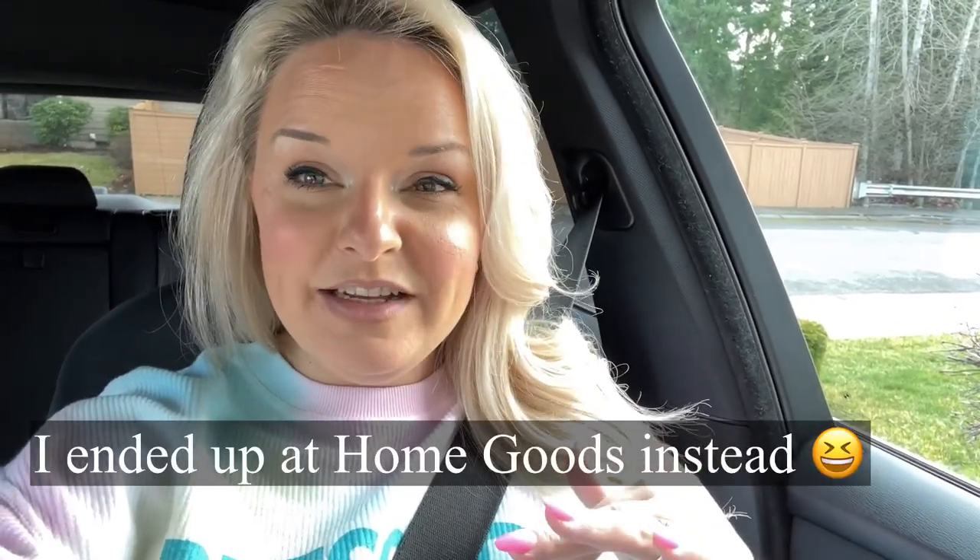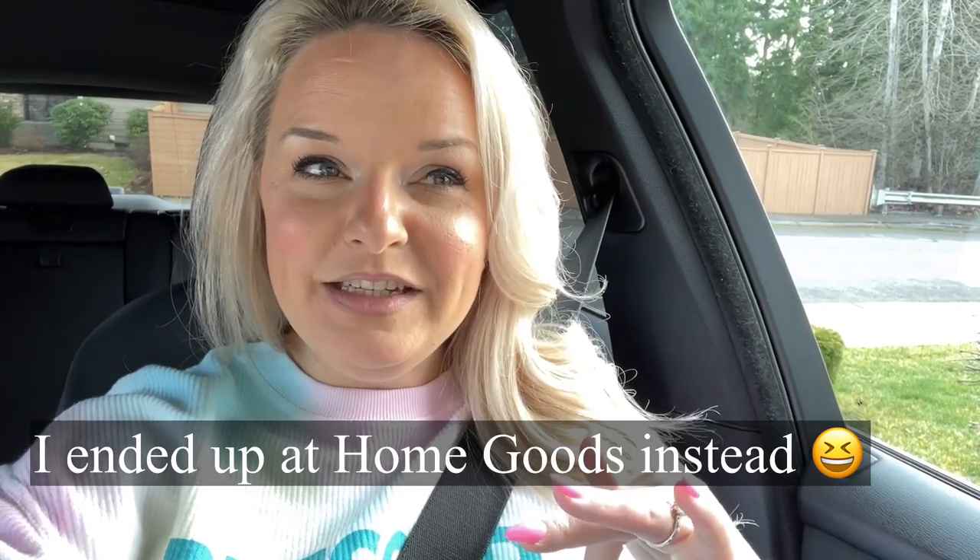Hey guys, welcome back to my channel! I'm Jessica Flynn and this is Flynn Sisters Home. Today I thought it would be fun to bring you guys along on a shopping trip to Hobby Lobby and then the At-Home store. I need to get some Valentine's Day decor for my house and stuff to make a Valentine's Day wreath for the front door. I absolutely love Valentine's Day decor, so I'm really excited about this trip — let's go!